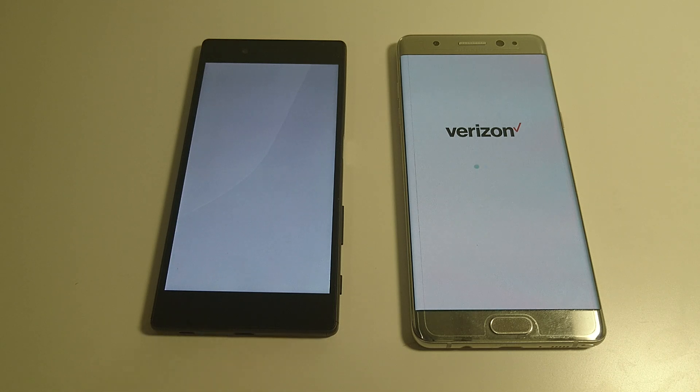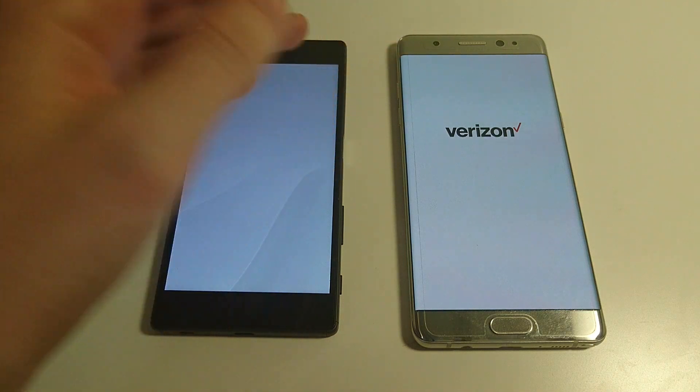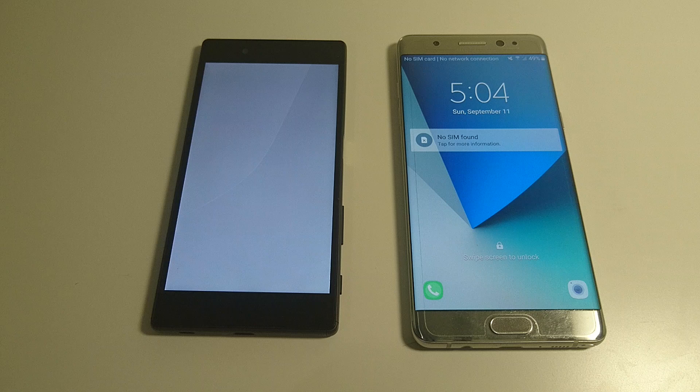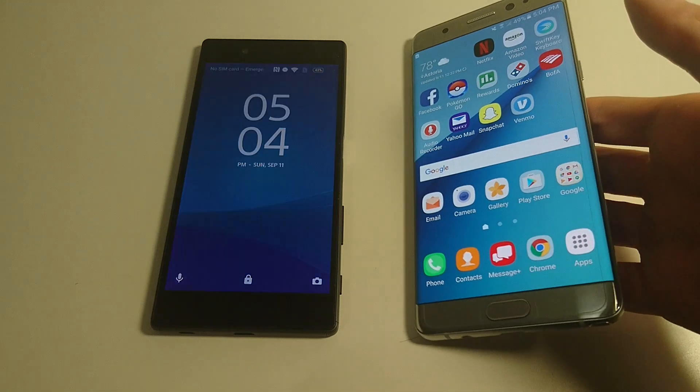Obviously the Note 7 should win most of these tests — it is almost a whole year newer, and it also costs around twice as much money. You see there, Note 7 winning pretty easily the first boot test.